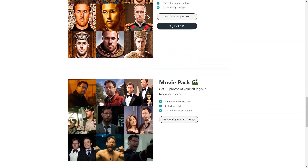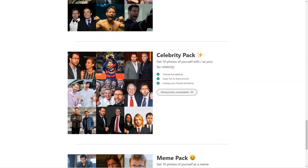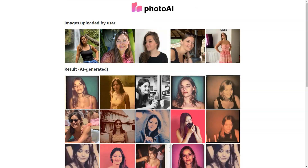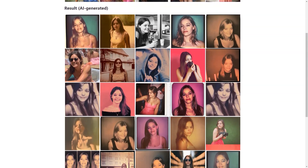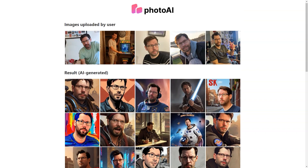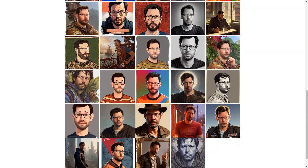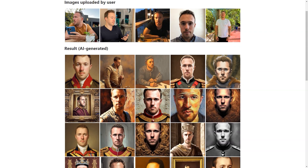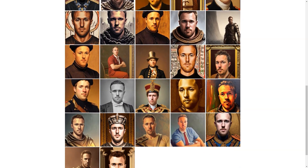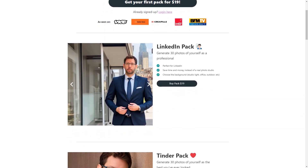Photo AI offers a wide range of style packages, including professional, Polaroid, pop, royal, movies, celebrity, and man packages. Pricing is affordable, with packages starting at just $15 for 30 photos. You can also try unique photo packs such as the LinkedIn pack, Tinder pack, celebrity pack, or man pack, priced from $19 to $25 each, allowing you to choose a specific background and get images tailored to your needs. Note that Photo AI is currently in beta testing, so the technology is still experimental and there is a possibility of unexpected results.